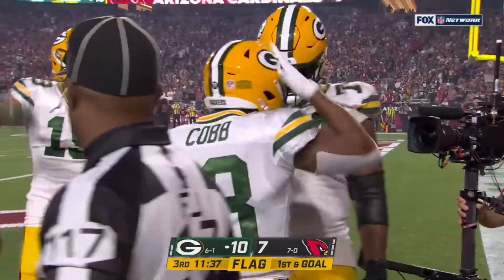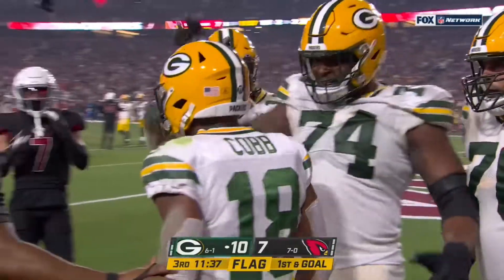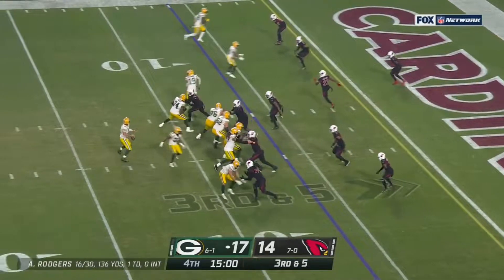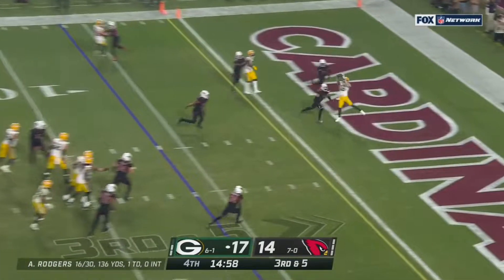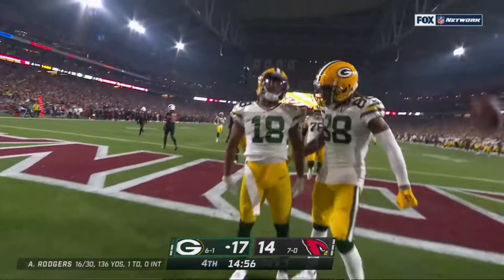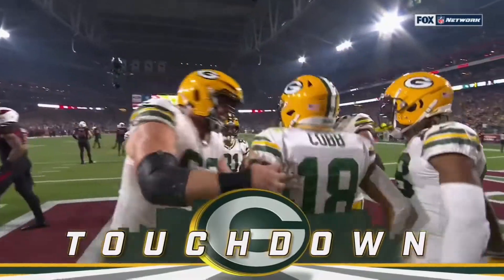Flag is down at the 11. I think they're going to get a late hit or a roughing the passer call. Little pump fake — play is caught, second of the game, Cobb. Touchdown, Green Bay.